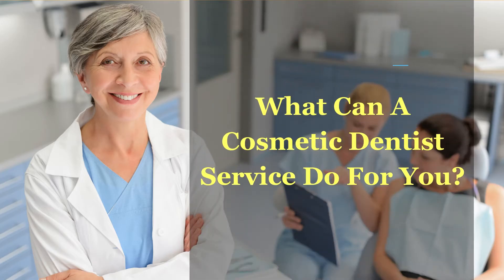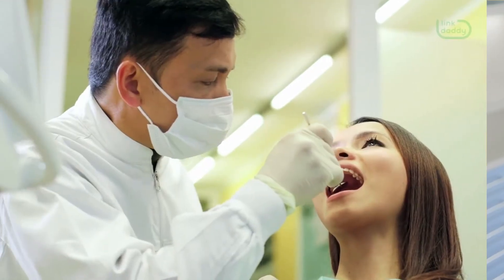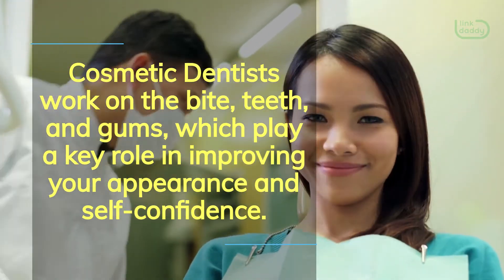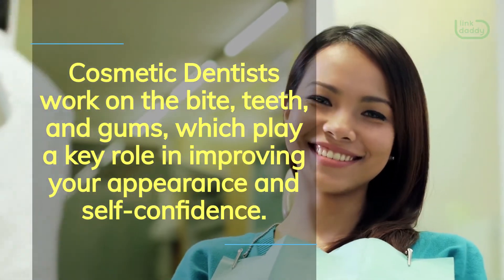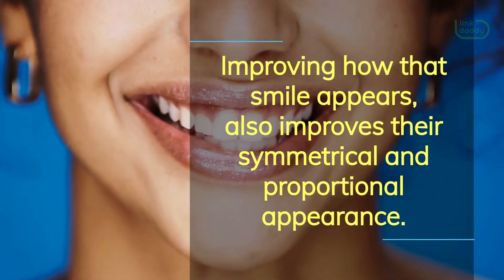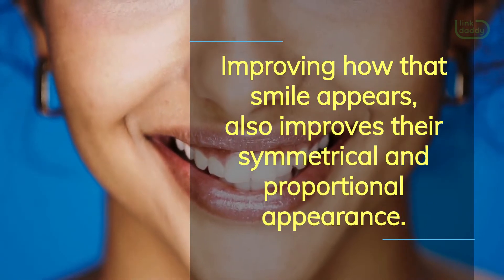What can a cosmetic dentist service do for you? Cosmetic dentists work on the bite, teeth, and gums, which play a key role in improving your appearance and self-confidence. Improving how that smile appears also improves their symmetrical and proportional appearance.